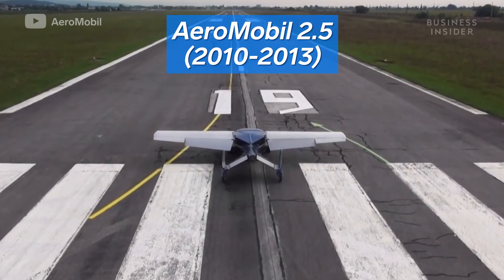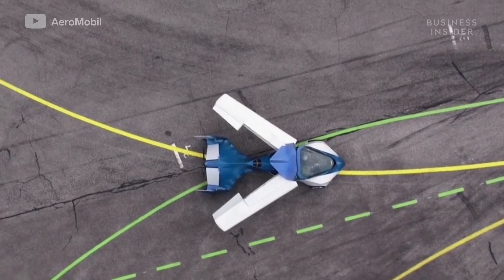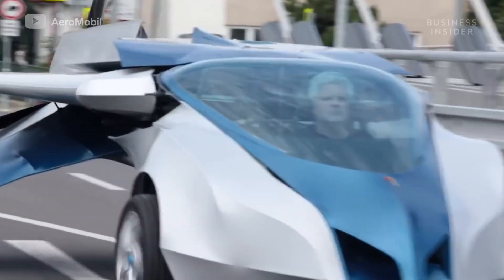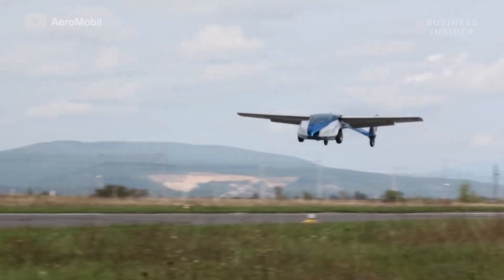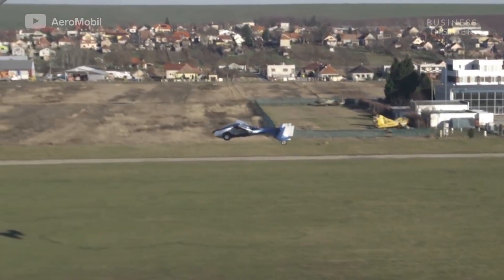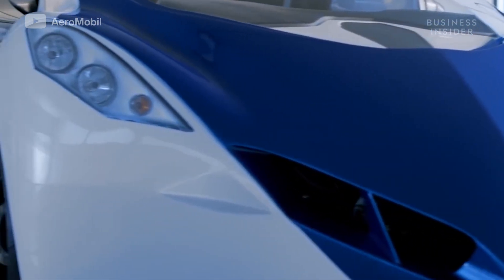This led to the second version, built in 2010 when the company was established. It had collapsible wings, could fit into a regular parking space, and had a range of 545 miles on the road and 435 miles in the air. It first flew in 2013, but the company was already in development of its first official prototype.